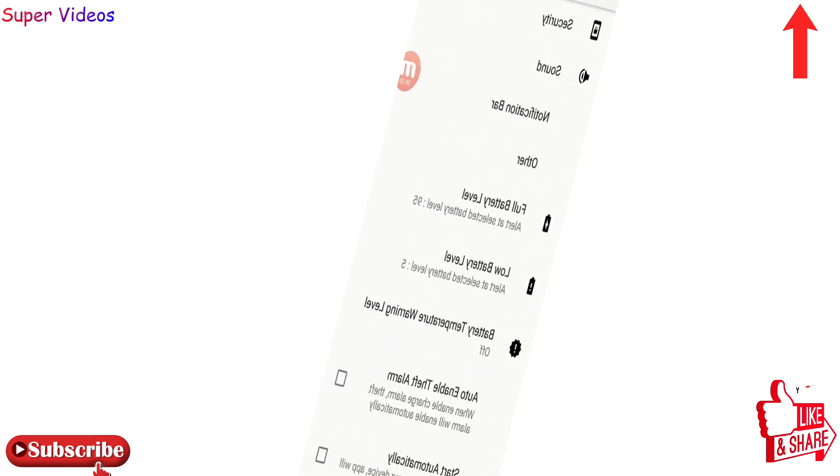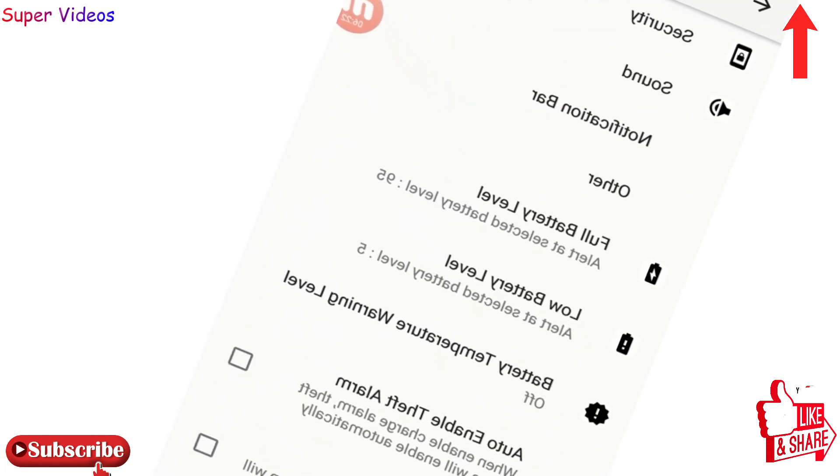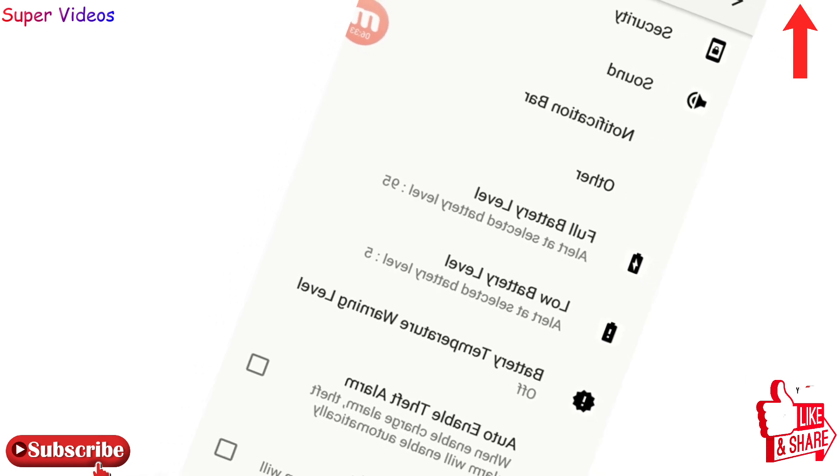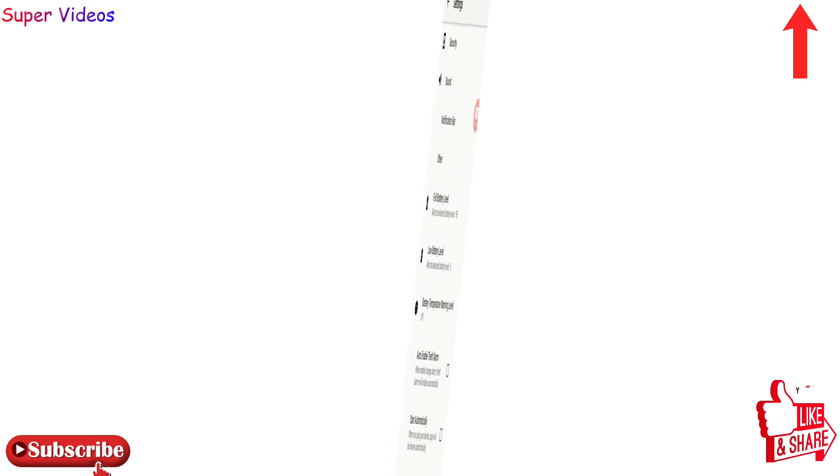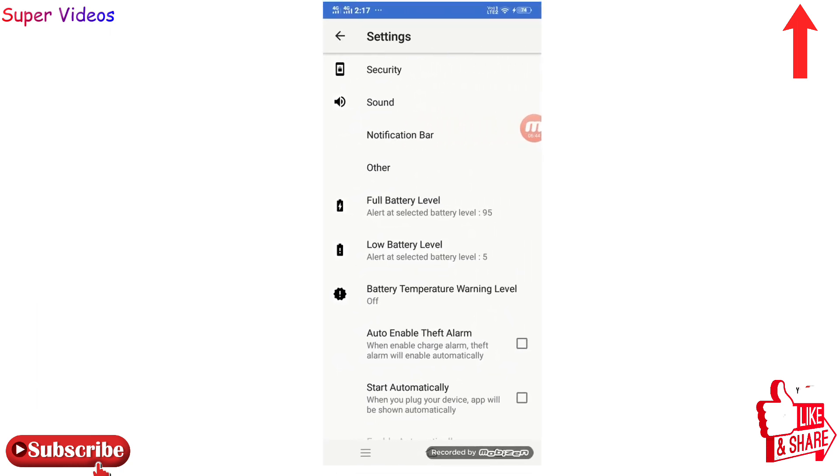This application is also very important for Android users to maintain good battery life. I will put the links to both applications in the description — you can check them from there. Any questions related to this, simply comment below and we will get back to you shortly. Thank you very much, bye.